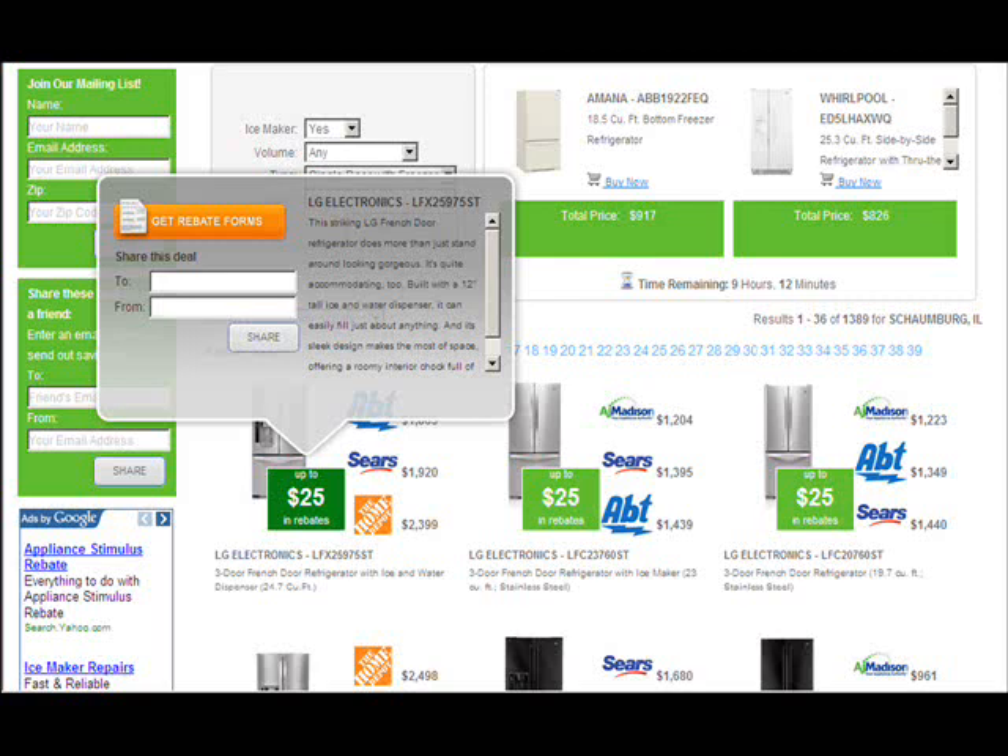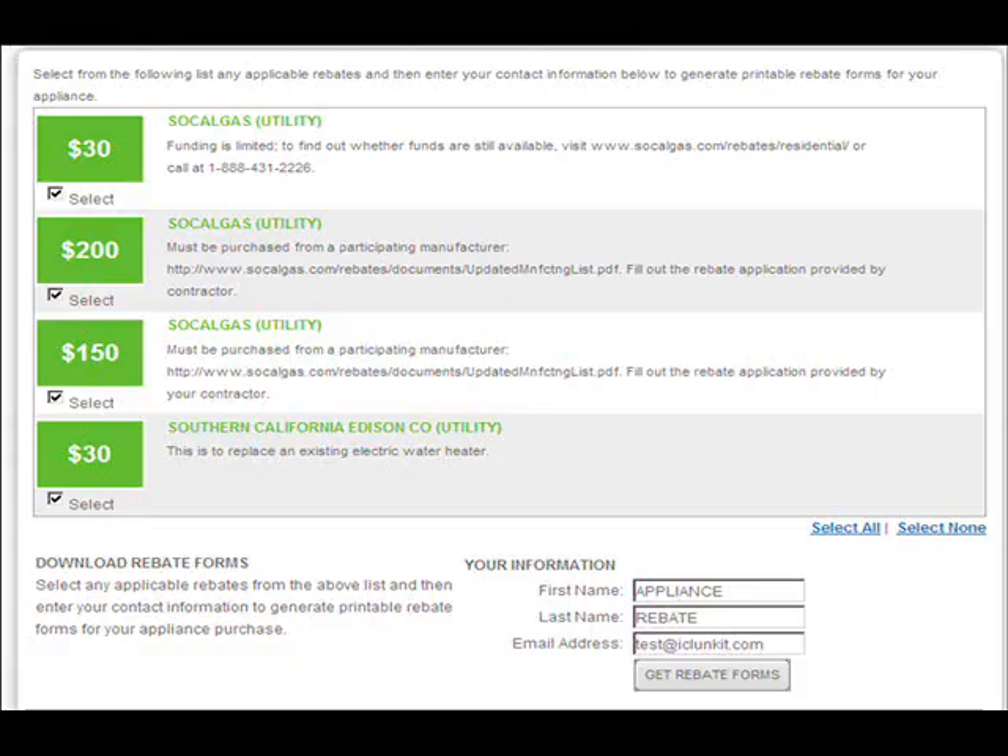In addition to the significant dollar amounts available by state for an appliance, there's also a tremendous amount of savings that can be generated from your local utility and municipality — which is something consumers really didn't even know about. The rebates can actually come from several different sources.